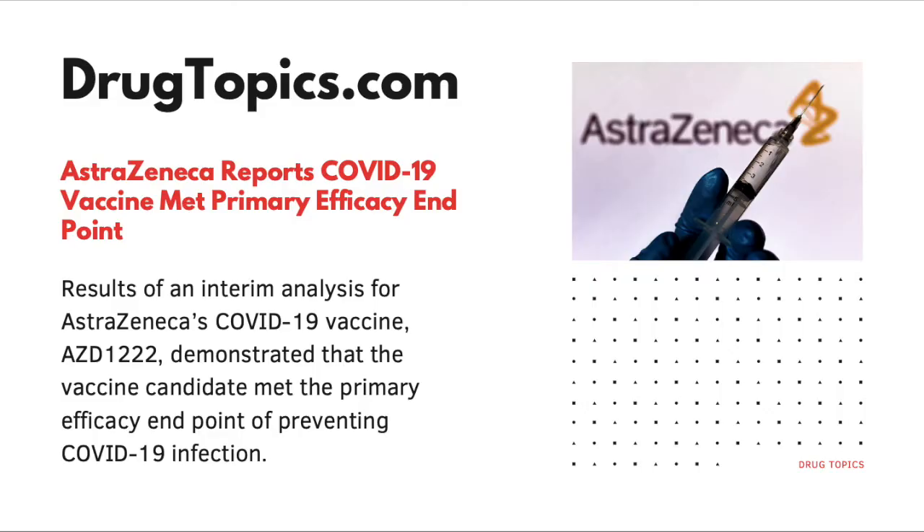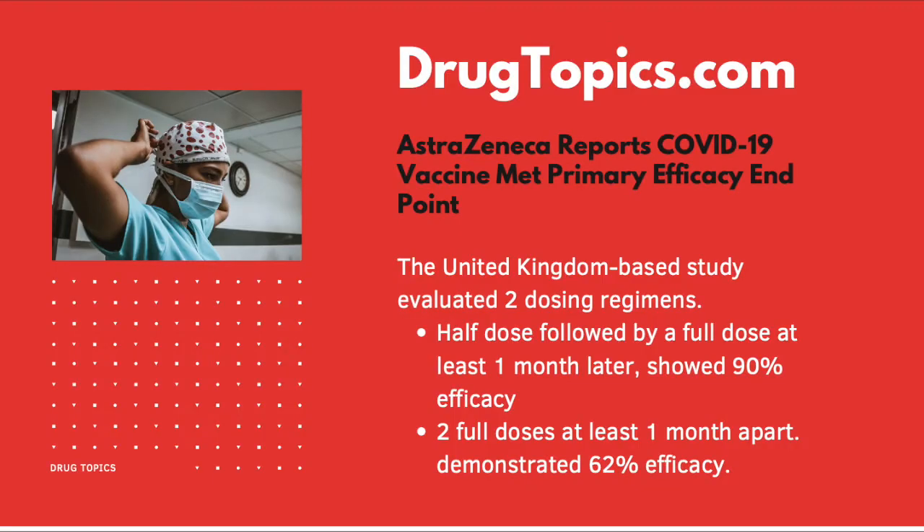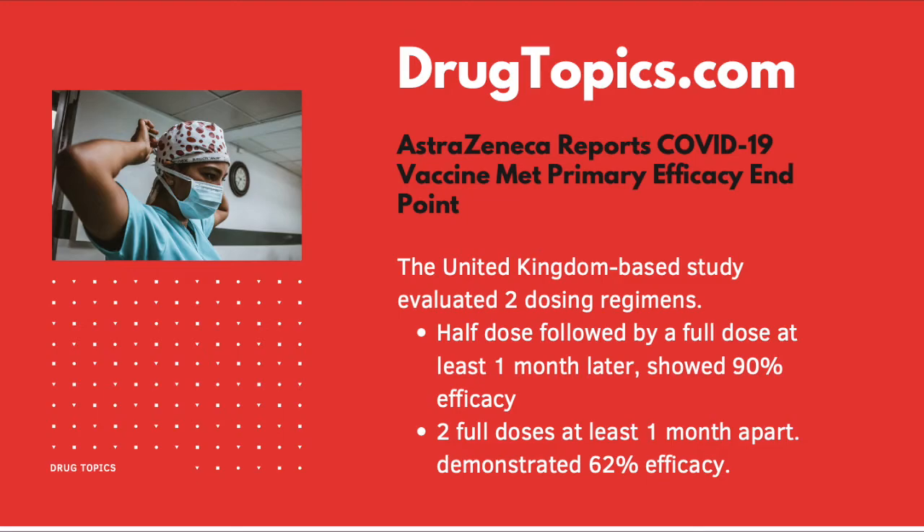Results from an interim analysis for AstraZeneca's COVID-19 vaccine demonstrated that the vaccine candidate met primary efficacy endpoints of preventing COVID-19 infection. The UK-based study evaluated two dosing regimens. The first, a half dose followed by a full dose at least one month later, showed 90% efficacy. The other regimen, two full doses at least one month apart, demonstrated 62% efficacy. Overall, investigators reported an average vaccine efficacy of 70%, with all results deemed statistically significant. And that's the latest news from Drugtopics.com.